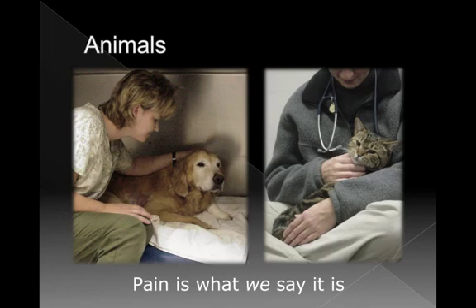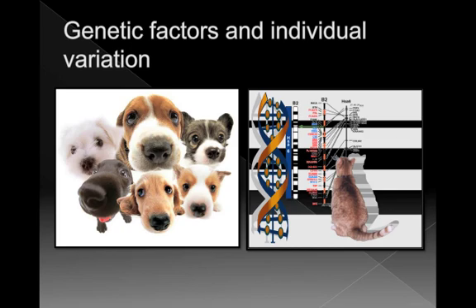We're beginning to realize there is a huge amount of genetic factors and individual variation in how animals experience pain and respond to treatment. Many of you have probably been frustrated when your anesthetic and analgesic protocol works most of the time but occasionally an animal just doesn't seem comfortable. Don't be upset — you have to look at every animal individually. Research in cats especially shows that genetic factors affecting metabolism and opioid response are very diverse.